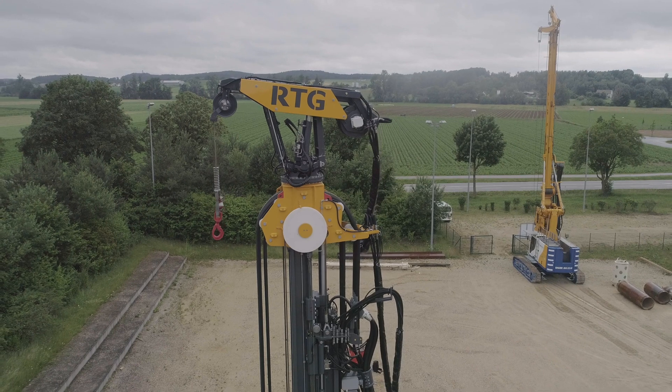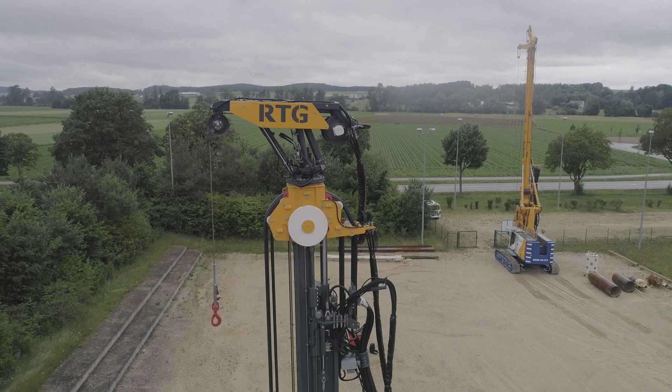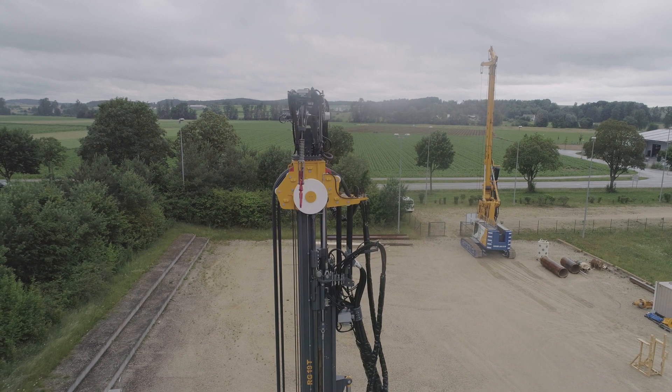In operating position, the new hoist can be moved into various load ranges. At minimum outreach, the equipment can lift loads of up to six tons, for example when loading the vibrator or when equipping and dismantling the counterweights.